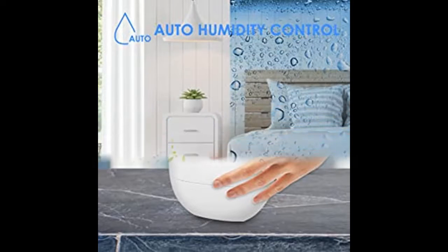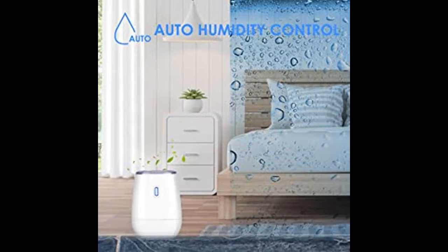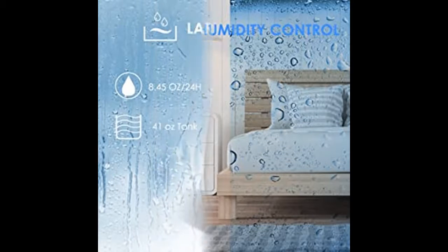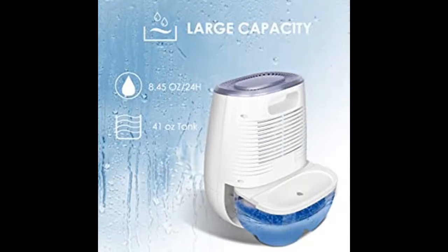Only 30 decibels when this small dehumidifier is working, and it does not create any disturbance whatsoever. Just enjoy fresh air while you are sleeping, working, and studying.